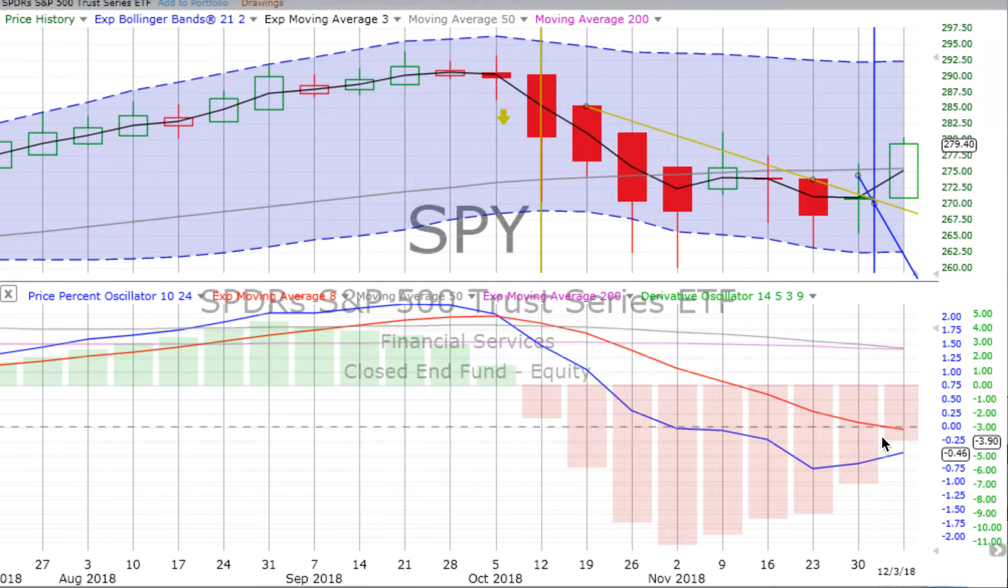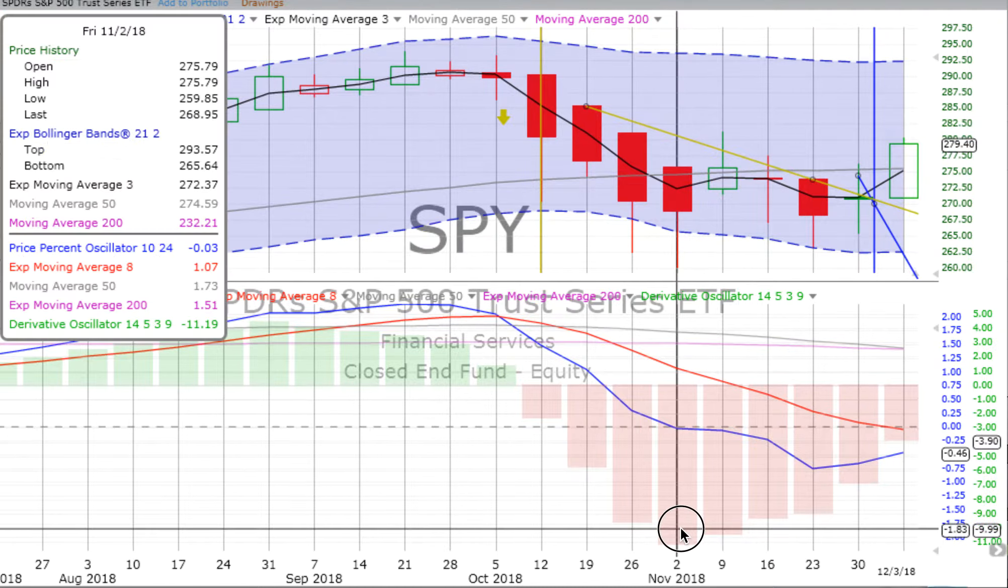That's exactly what we got with a bang up on Monday. We see the derivative oscillator peaked out back on the week ending the 2nd of November, and has been losing momentum since then as really the market's been sliding sideways. And now we see the price percent oscillator moving up also.